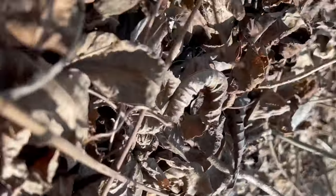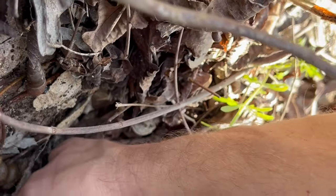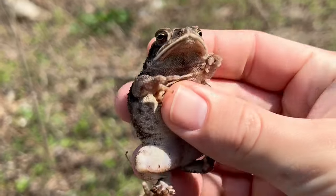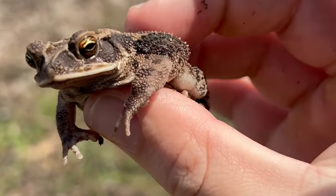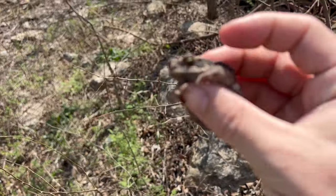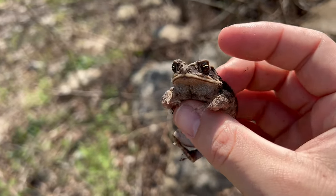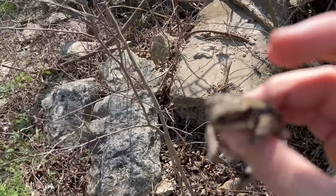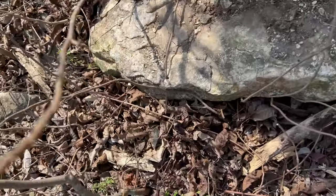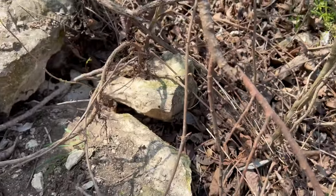Oh, a toad — little Gulf Coast toad. That's cool. Seems the big rocks are where it's at right now, because they can hide from the heat as it's starting to warm up throughout the day. There's a beautiful little Gulf Coast toad right under this rock. I'm going to get him back now.